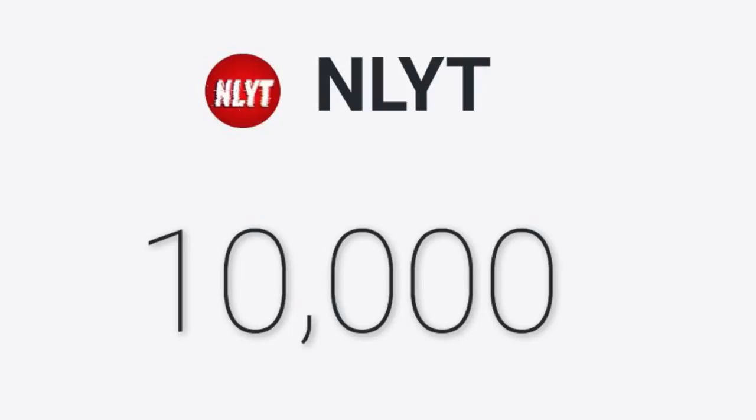10,000 subscribers — 10,000 of you have hit that subscribe button, it is unbelievable. Thank you so much to every single one of you over the last two and a half years who has clicked subscribe. Never thought the channel would ever get near this sort of number, but to get here is just unbelievable. Let me know in the comments what we should do to celebrate. Anyway, let's get into this video: the top 10 coolest non-league grounds that also host another sport.